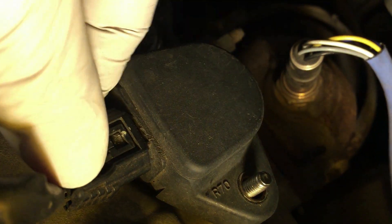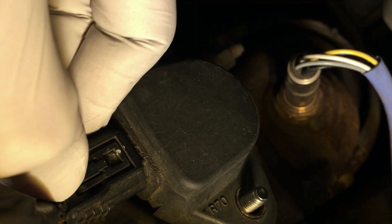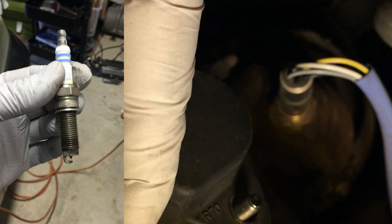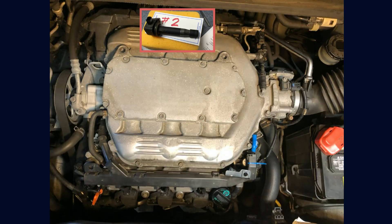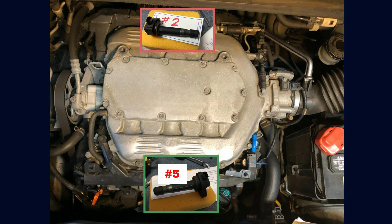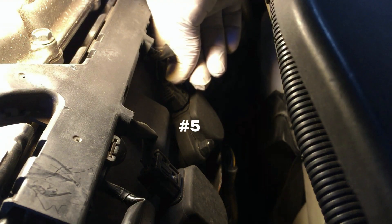Since only cylinder number 2 has an issue with P0302, let's find out whether it is a spark plug or the coil pack by swapping that coil pack with another on a cylinder that is working fine without any problem or code. For example, cylinder number 5 in the front is easy to access and has no misfire. So unplug the connector and unscrew it.